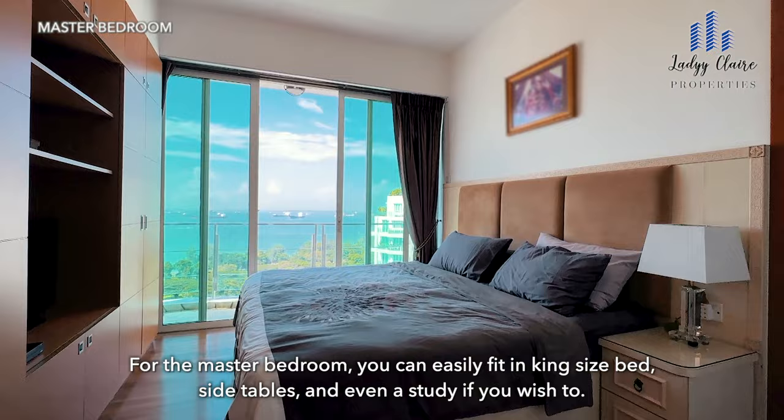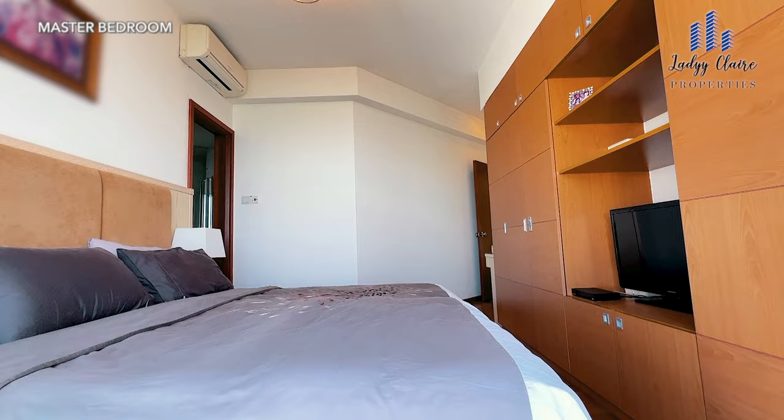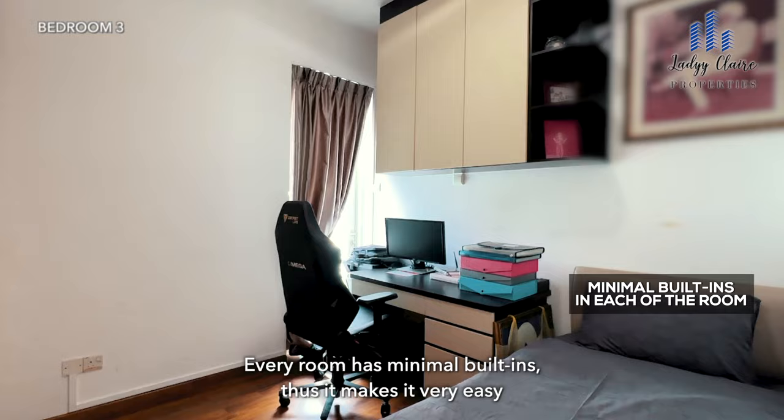For the master bedroom, you can easily fit in a king-size bed, side tables and even a study if you wish to. Every room has minimal built-ins, thus it makes it very easy for redesigning and reconfiguring each room to your needs and liking.